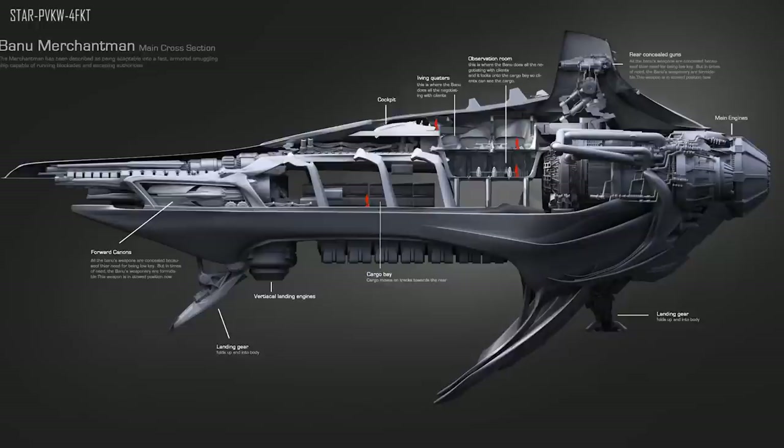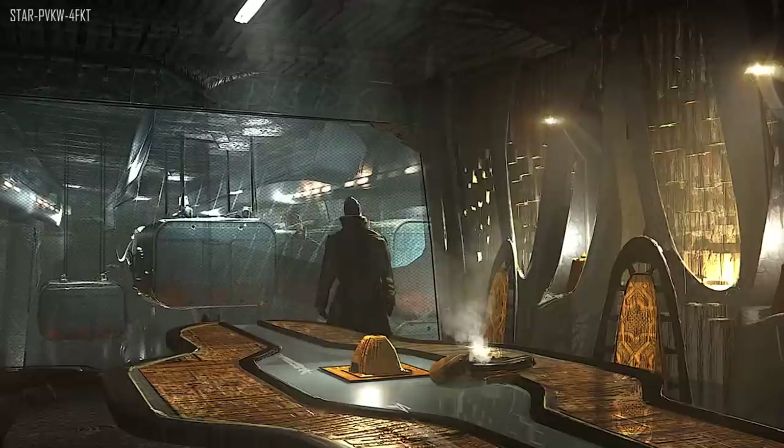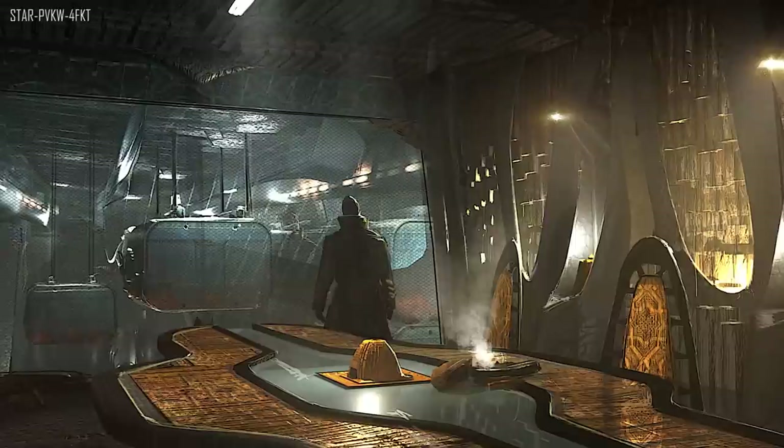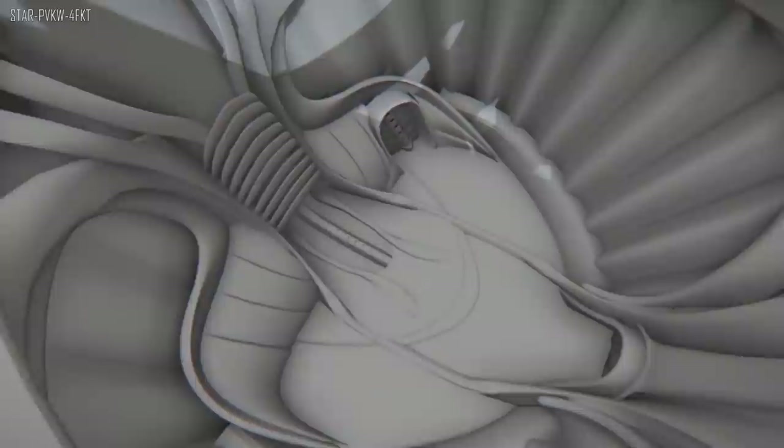The Banu Merchantman is $350 should you want to pick it up. Other ships on sale: the Ursa Rover at $50, the Banu Defender at $185, the Genesis Starliner at $400, the Katu Al at $170, the Argo 1C at $35 (the cargo one) and the 1P at $40 (the personnel one), the Nox at $40, the Prowler at $425, the P-52 Merlin at $20, and the P-72 Archimedes at $30.